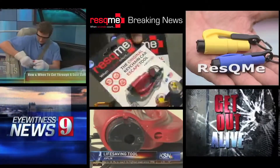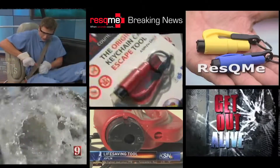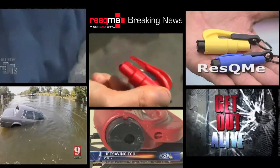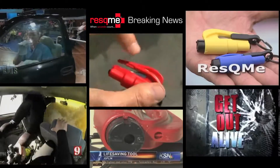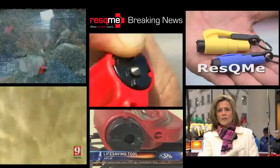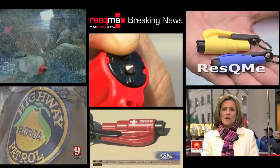With one of these. They're called Rescue Me. Small enough to fit on a key chain. Their developer says they save lives. Look between those two plastic pieces — a razor blade to cut your way out of a seat belt. That little piece of metal can break a window just like a hammer, giving you an escape route.